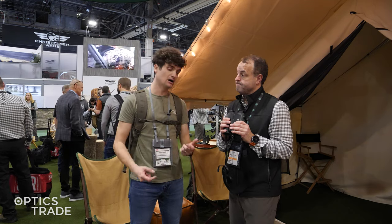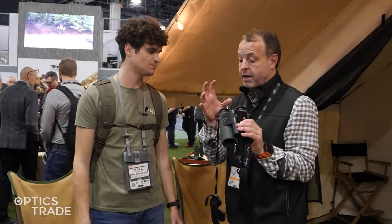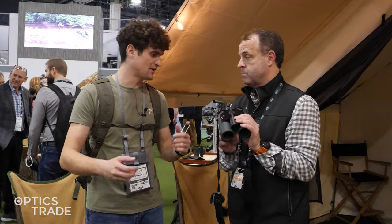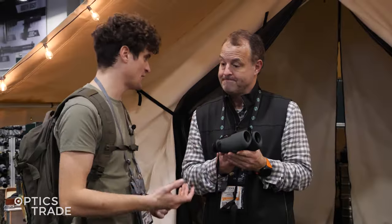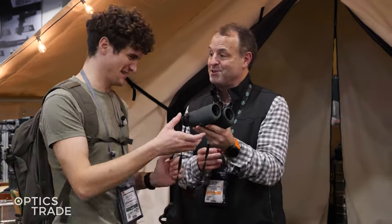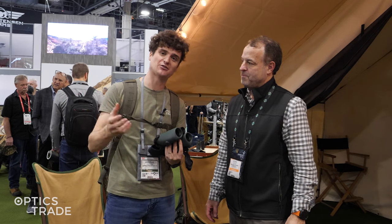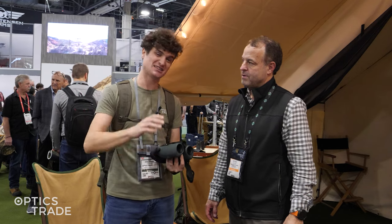The warranty is the same Swarovski warranty. With the digital electronics there are some changes, but anything optically on this binocular they support 150%. Thanks for watching — check out other videos on the Optics Trade YouTube channel. Get out in the field and use it. Take care.